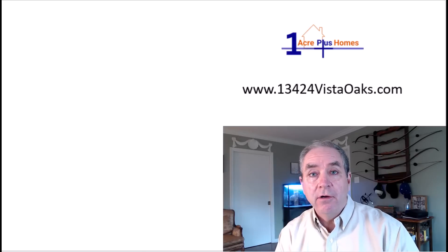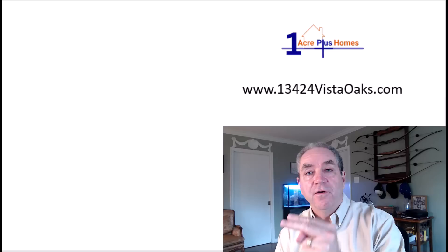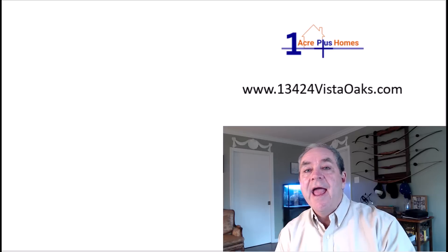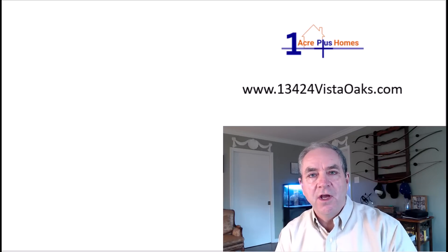That was an aerial view of 13424 Vista Oaks, which you can see more of at 13424VistaOaks.com. Or take a look at the interior video right there. At the web address above you can see the interior videos, walkthrough tours, and more. Feel free to subscribe if you like what you see. Hope to see you on the next video.